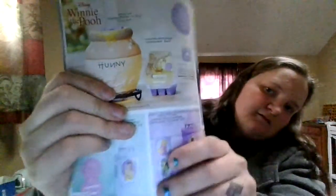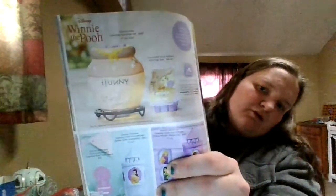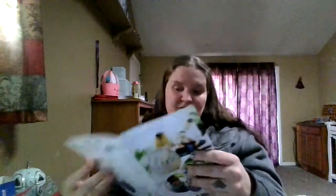If you want to get Pooh, Tigger, and Eeyore Scentsy buddies, go to my website now and order them. Because once they're gone, they're gone until they decide to bring them back. We also have a lot of other clearance items. The one thing you don't have to worry about disappearing is the scent and our Pooh's Honeypot warmer — you don't have to worry about those disappearing yet.